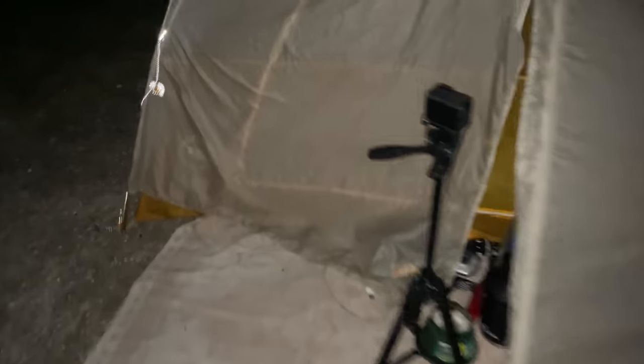It's getting dark and the mosquitoes just about drove me crazy, so I'm getting in my tent for the night. It has been a hot minute since I've been in here - I love this tent so much. Home sweet home. I'm going to sleep good tonight.